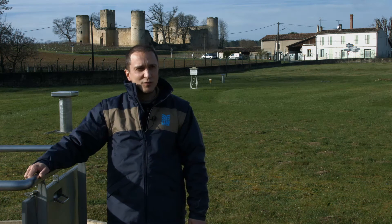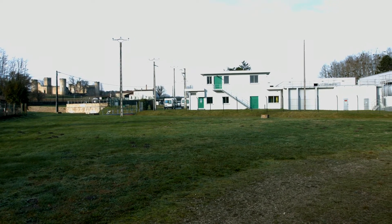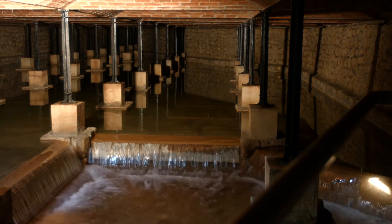Mon métier est technicien de traitement d'eau potable. Sur ce site, les différentes étapes pour rendre l'eau potable sont à partir de l'eau brute.